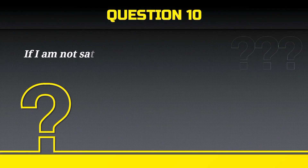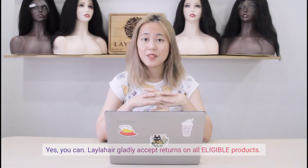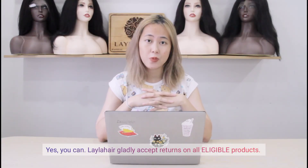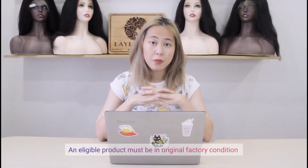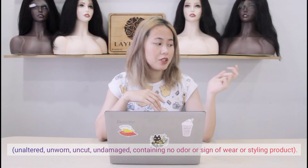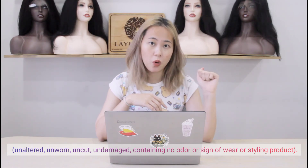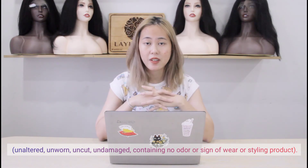If I am not satisfied with the products, can I return it? Yes, you can. Layla Hair gladly accepts returns on all eligible products. An eligible product must be in original factory condition — unaltered, unworn, uncut, undamaged, containing no odor or any sign of wear or styling product.